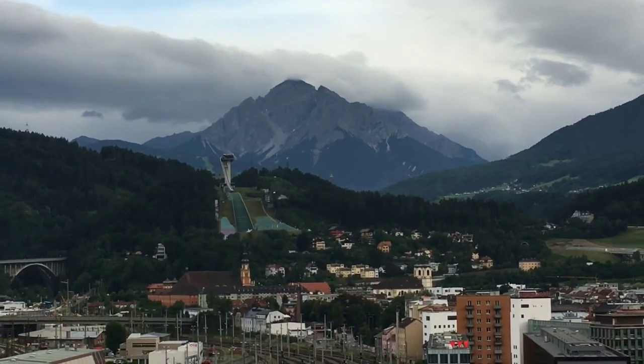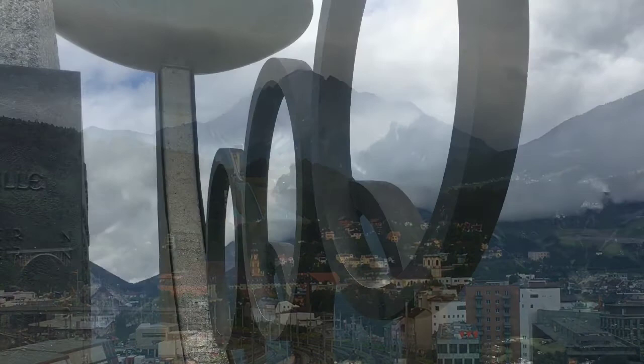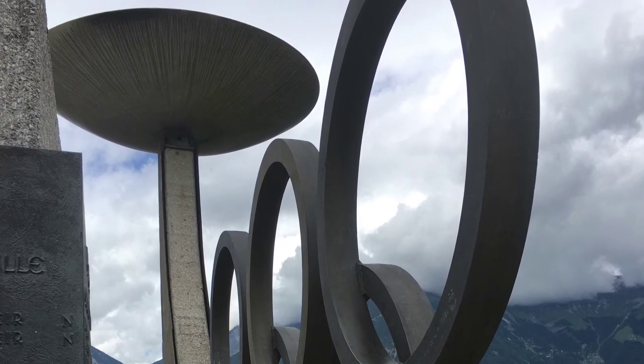The Bergisel area has an excellent location overlooking the city of Innsbruck and was used in the Olympics both in 1964 and 1976.